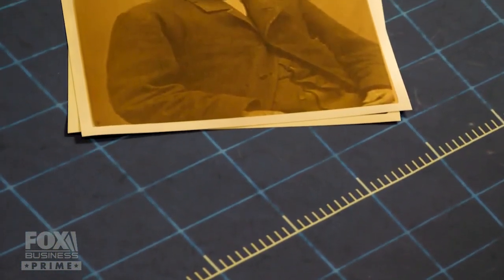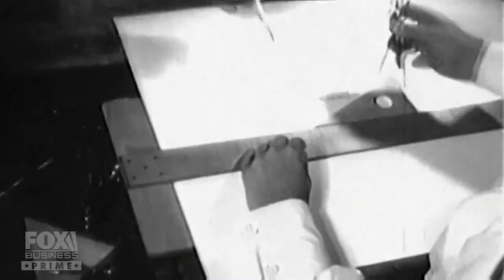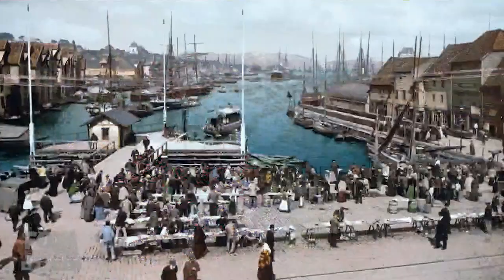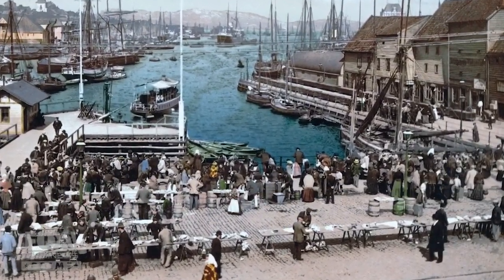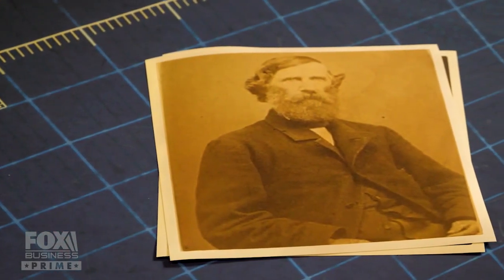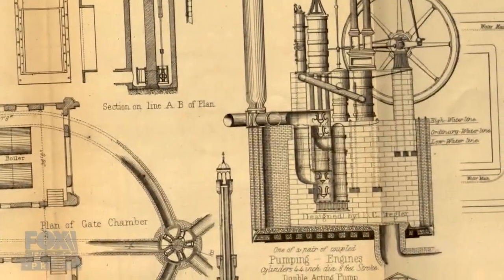The desperate city turned to an audacious civil engineer named Ellis Chesborough. He was a self-taught engineer who learned his trade from the ground up, and he was brought to the city to develop a plan. He had never built a sewage system, so they sent him to Europe to see how sewage systems were built. He came back with several ideas. He designed a system to take that waste down to the Chicago River, but his system depended on gravity — and that was going to be a problem in Chicago.